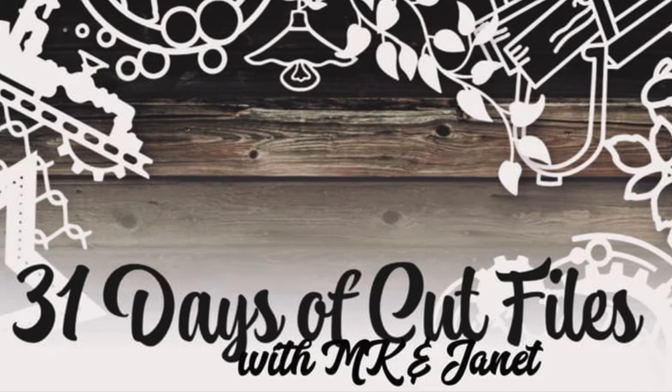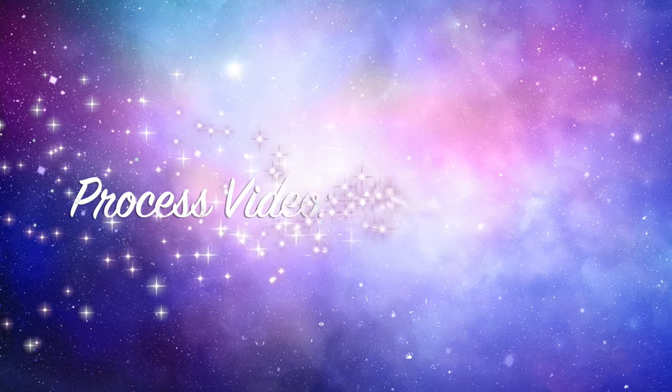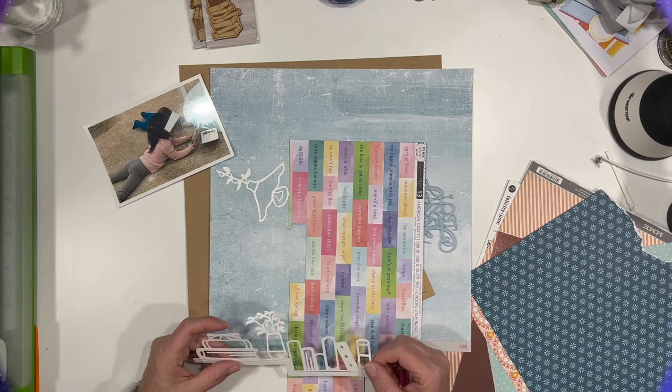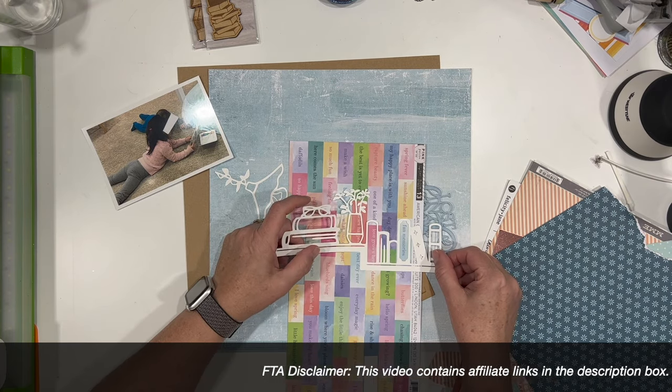Hi there, Janet Fritz here for Galaxy Girl Creations. Welcome to my channel and welcome to 31 Days of Cut Files with MK and Janet. Today is our last day of cut files that I created. I'm super excited to start next week with a bunch of cut files that MK created.